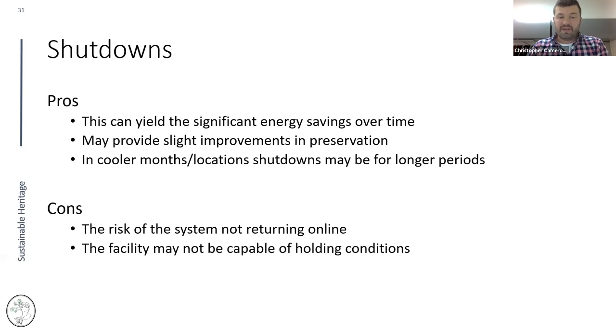There is the risk that the facility cannot hold conditions once the system shuts down and you lose temperature quickly. However, we've worked with facilities in Louisiana that were able to do shutdowns of up to four hours in the summertime in the evening — you'd be surprised what your building is likely capable of holding.